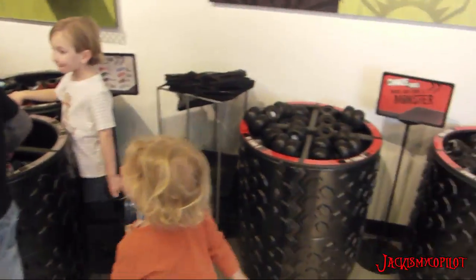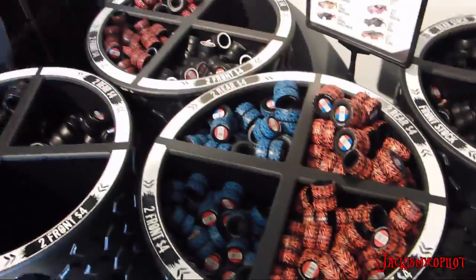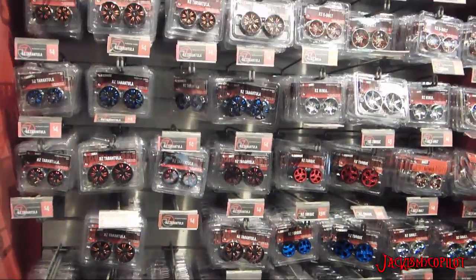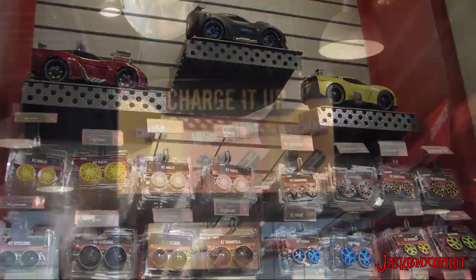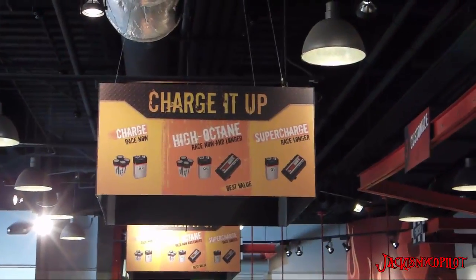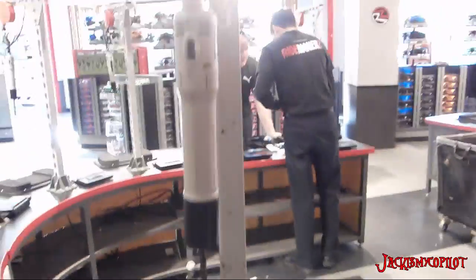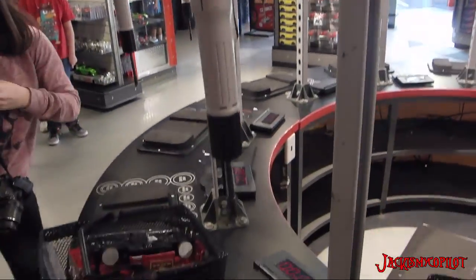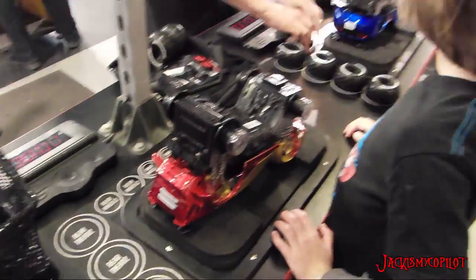Depending on whether you picked a monster truck or a regular car, you pick out your wheels. Then you also pick out your rims. Then you get to pick if you want it RC or not. If you pick RC, you get to choose whether you want a rechargeable battery or not. Once you get all your stuff together they send you over to these stations that have electric screwdrivers that basically make sure you don't over-tension the screws.